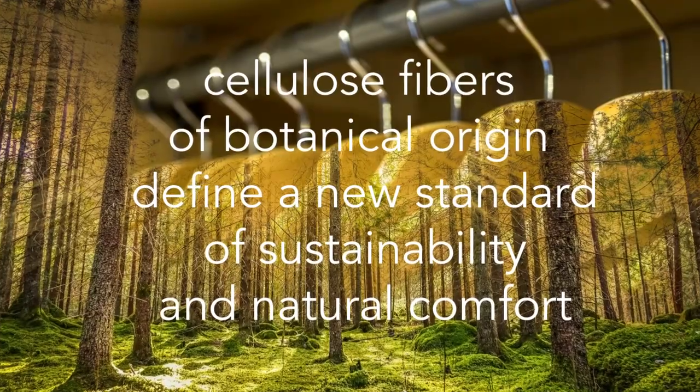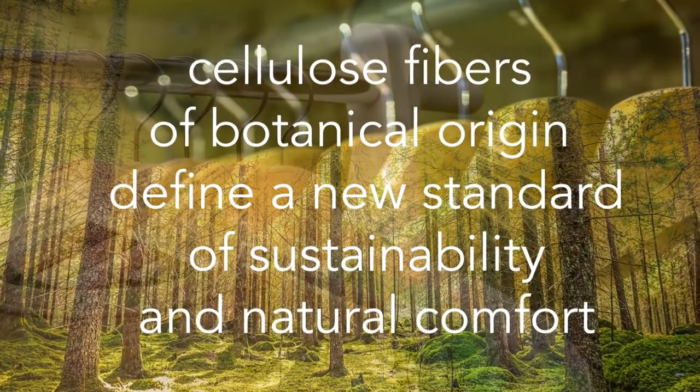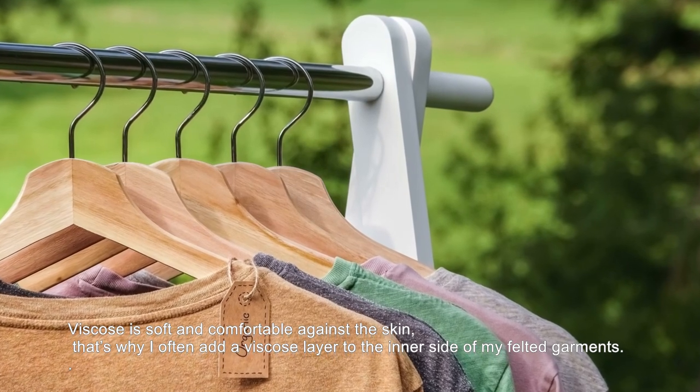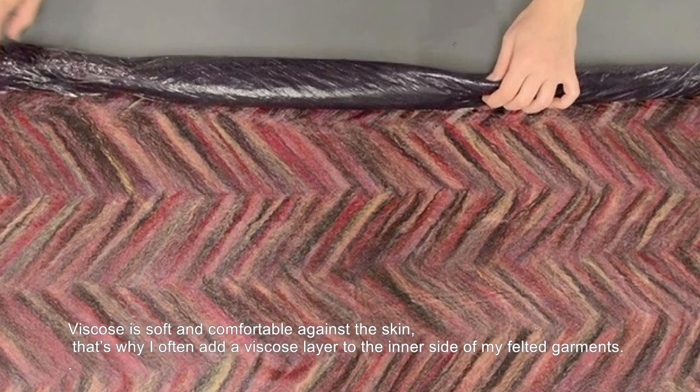Cellulose fibers of botanical origin define a new standard of sustainability and natural comfort. Viscose is soft and comfortable against the skin. That's why I often add a viscose layer to the inner side of my felt garments.